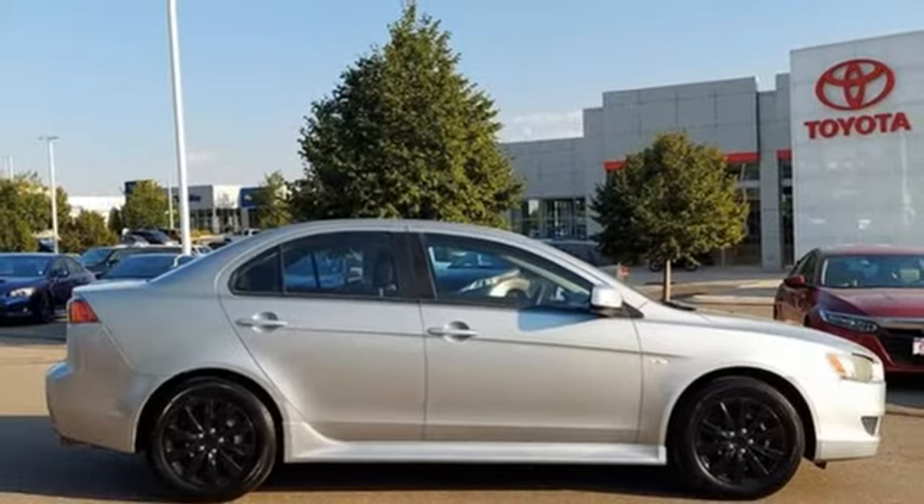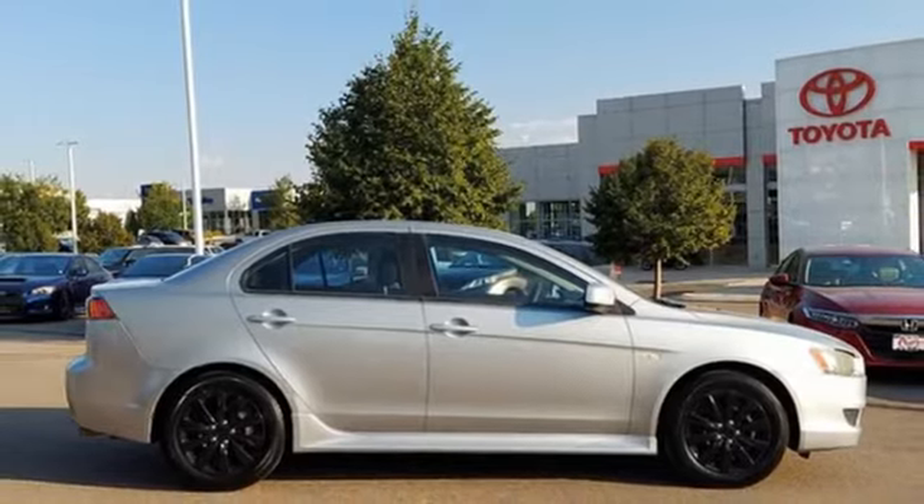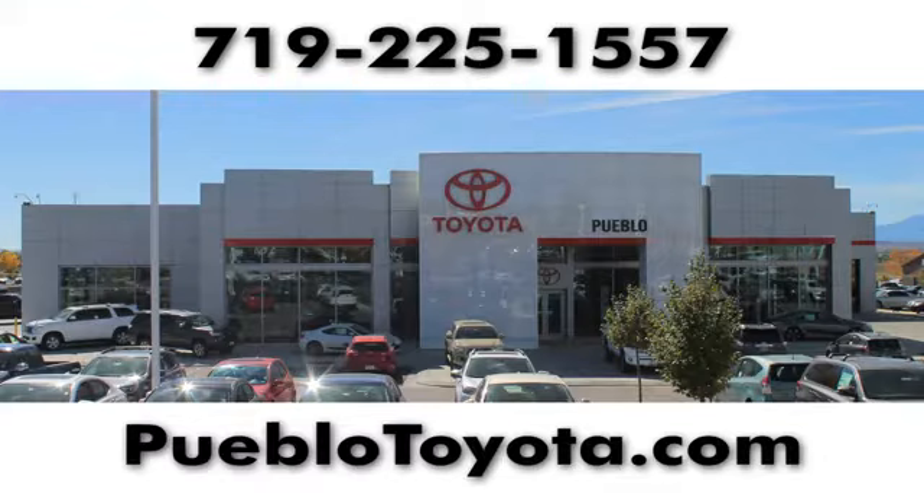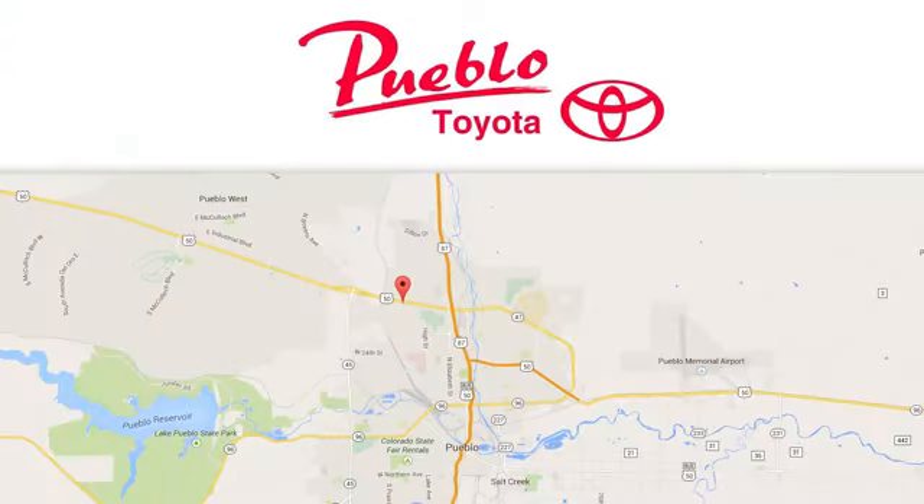Mitsubishi, pursue your passion. Experience it for yourself today. You'll find it all at Pueblo Toyota. Call, click, or stop in today. We're conveniently located at 2220 US 50 West in Pueblo, Colorado.